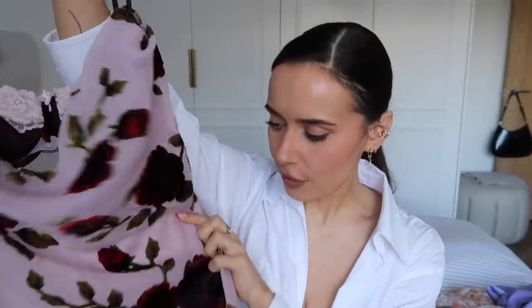This next dress — I am obsessed with the print. It's a beautiful dusky pink tone with lovely red roses in almost a velvety material, giving a real romantic vibe. It has an inbuilt bra which I think is so cool — you don't see it when wearing it, which is a really nice touch. However, it does have the bra straps showing at the back, which I'm not sure I love. It's a beautiful midi length.